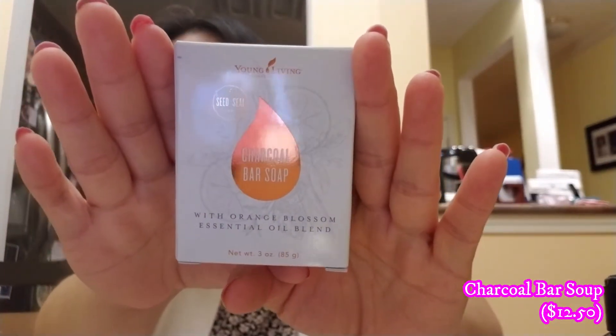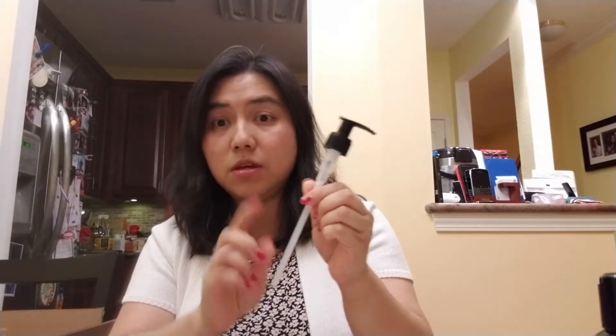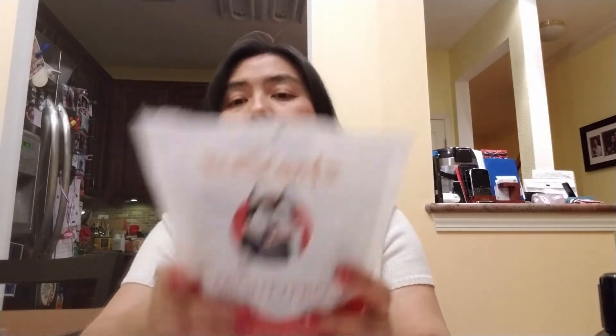Also from the Orange Blossom line is the charcoal bar soap, with Orange Blossom essential oil blend. It's supposed to last a year and a half to two years. Charcoal bar soap is all the rage — it's supposed to pull out impurities. I've heard people use activated charcoal to brush their teeth as a black powder, but I'm not that brave yet, so I'll just start with this soap.